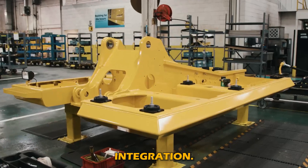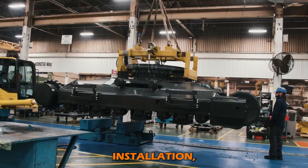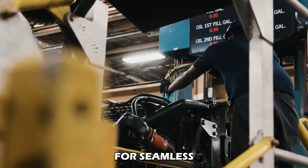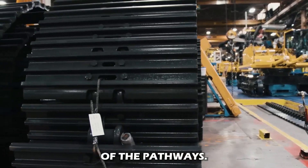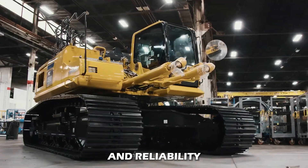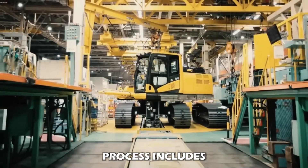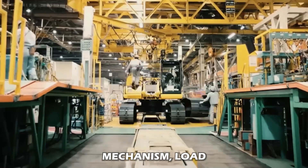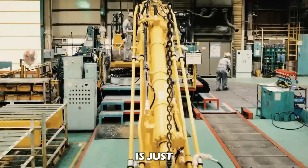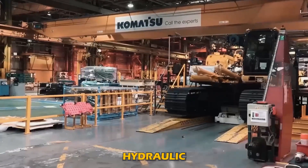The next step in the production of Komatsu hydraulic excavators is lower roller installation on the track frame. The lower rollers support the track chain and help distribute the machine's weight evenly for seamless functioning on rough terrain. Bolts and fasteners are used to secure the lower rollers in place, ensuring stability and reliability. The assembly process also includes functional testing such as rolling mechanism checks and load testing, all to ensure maximum precision so that hazards can be prevented while operating the hydraulic excavators.